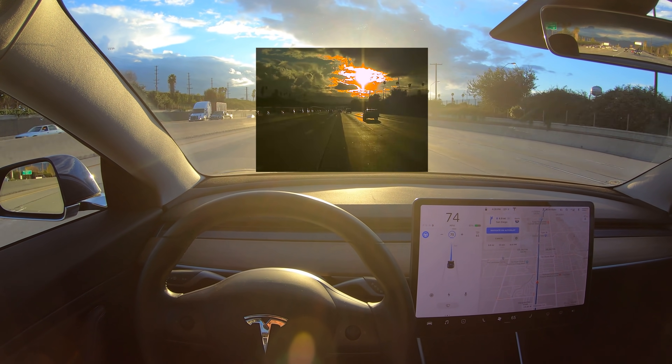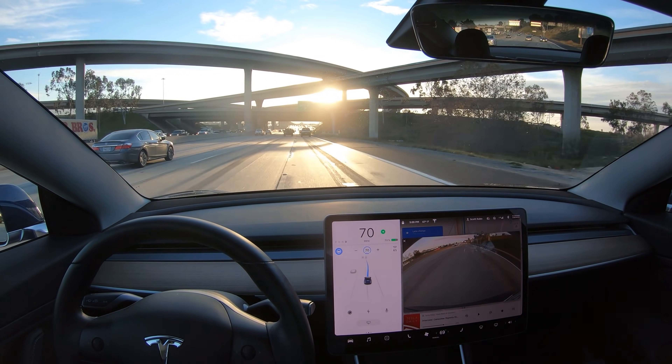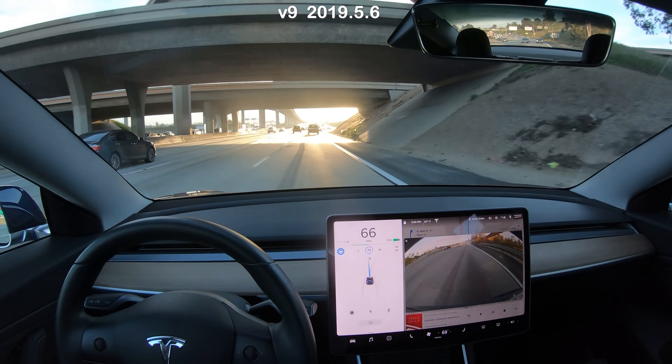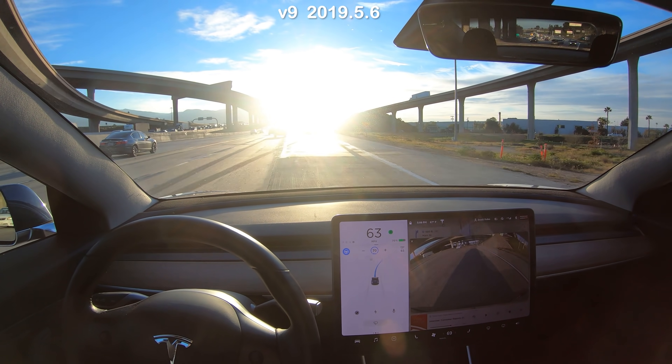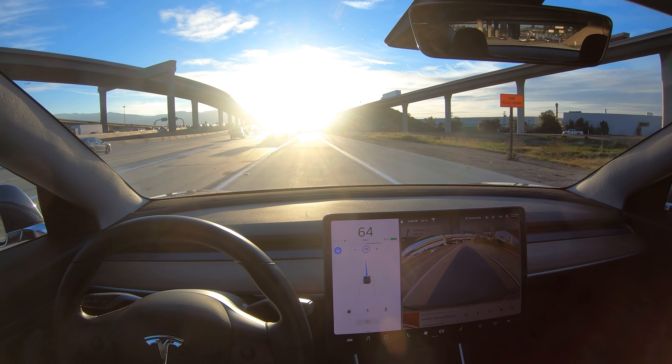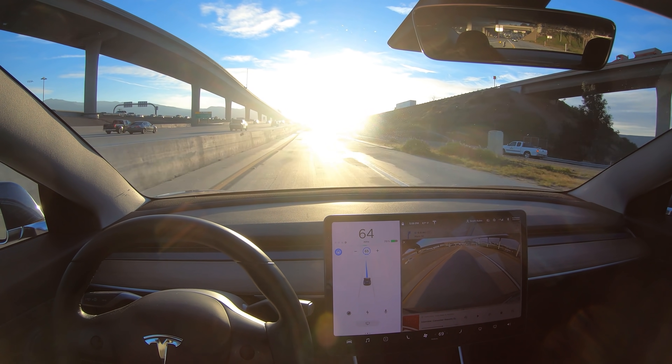Or maybe there's some other thing that's causing Autopilot to abort. Here is a newer version, 2019.5. Here it's taking the exit on its own, and that worked very well despite the really bright sun straight in one's eyes.